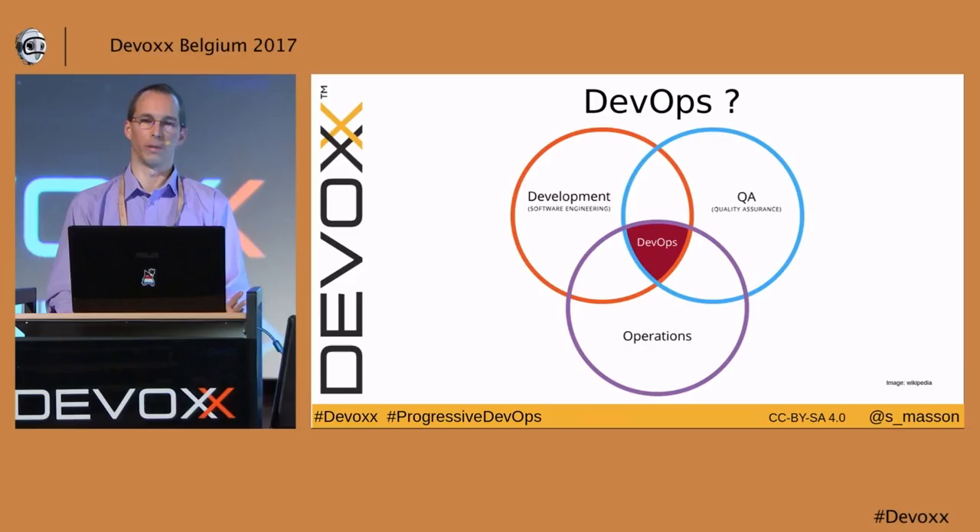A few words about me. I'm a software architect interested in Java, DevOps, and machine learning, working for Katamalia in Luxembourg.